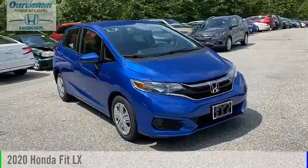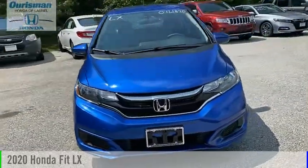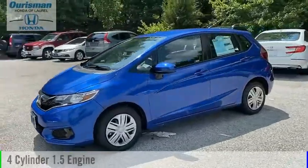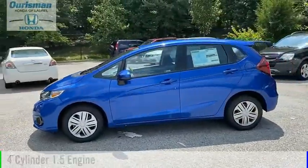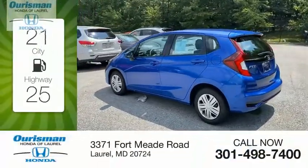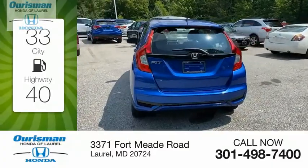Come test drive the 2020 HIT. This vehicle is powered by a front-wheel drive, four-cylinder, 1.5-liter engine, and comes with a continuously variable transmission. Great fuel efficiency saves you money by requiring fewer trips to the gas station.